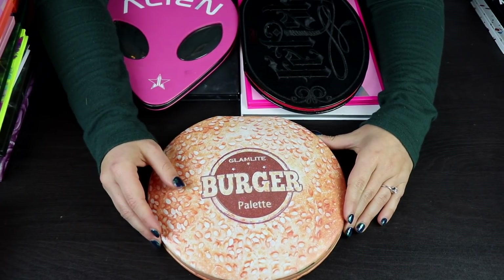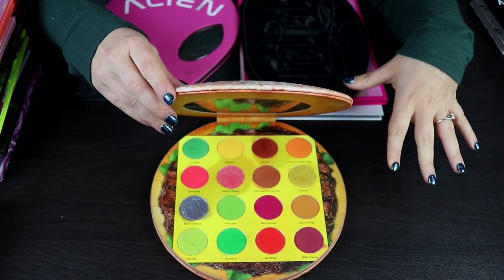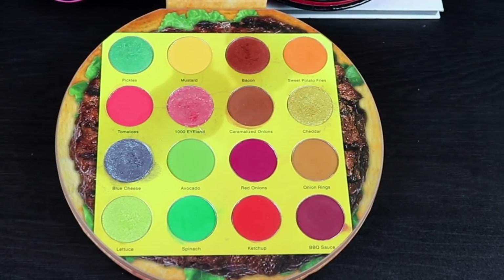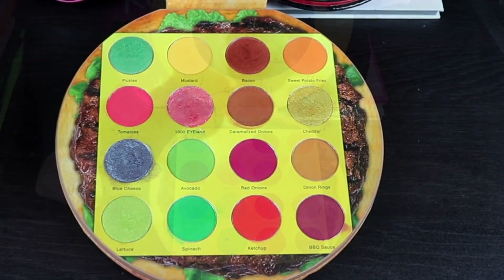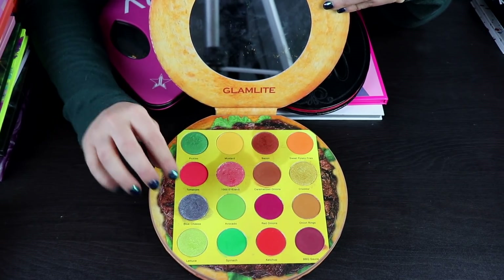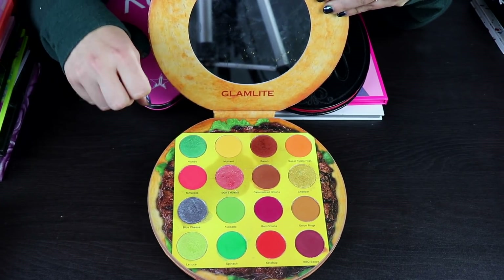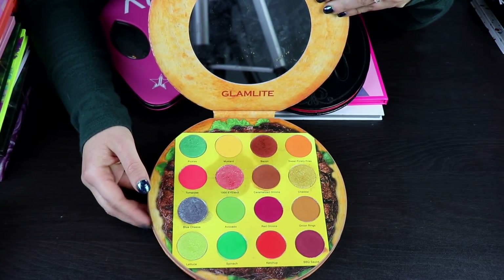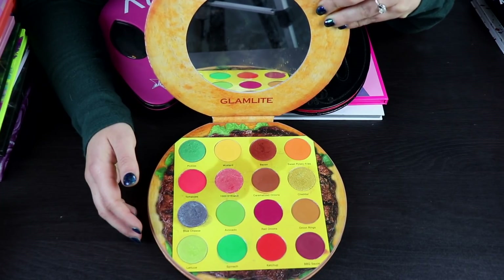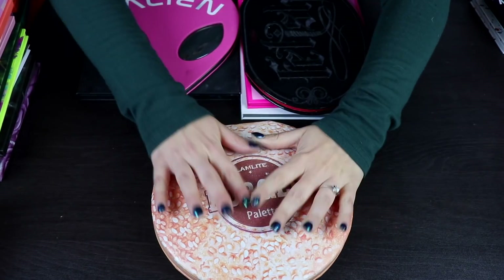Here is a palette I bought quite a while ago. This is the Burger palette by Glamlite. I honestly thought the formula was really nice when I tried it, but after playing with it more, you can see there's almost like oil seeping through out of the shimmers. I don't know if these are going to go bad fast, and I had a hard time getting the shimmers to apply evenly. I'm going to keep it for one more declutter round and then probably get rid of it next time if it looks any worse.